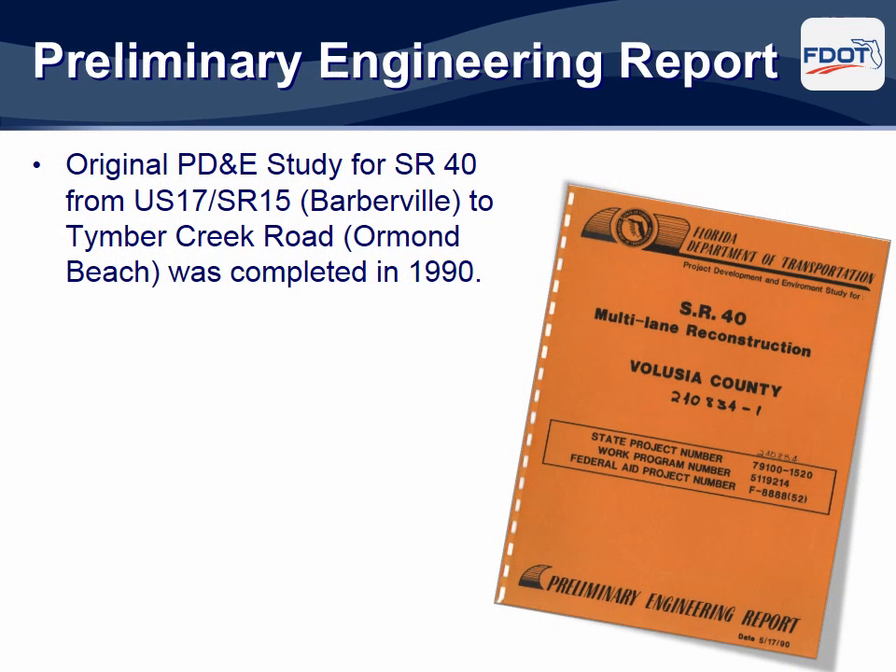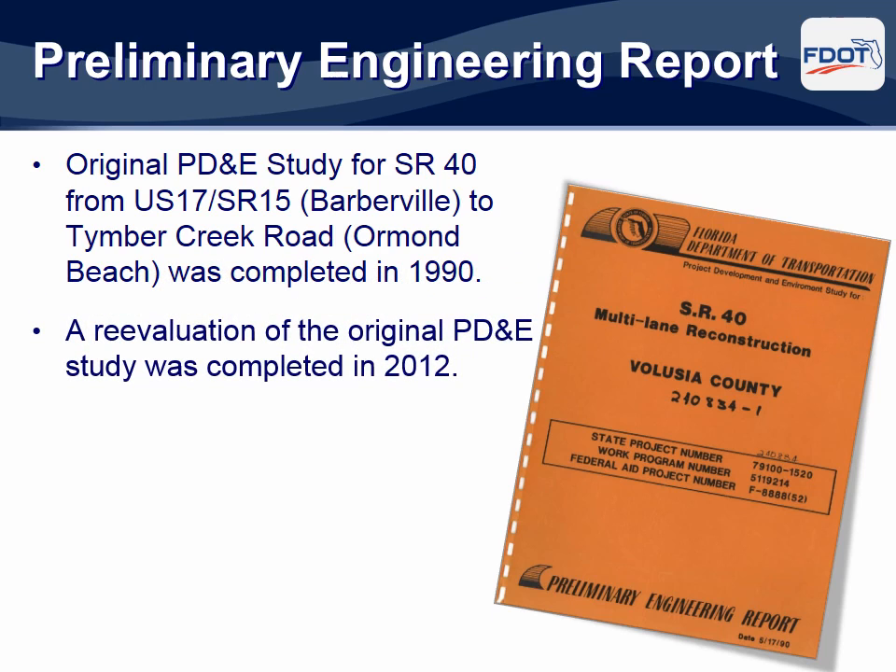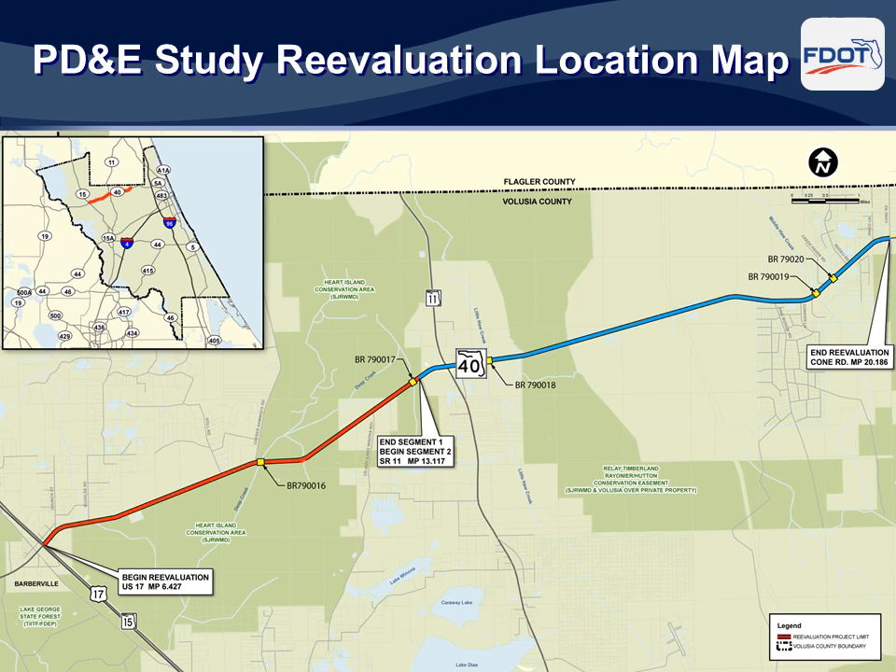The Florida Department of Transportation has long studied the feasibility of widening State Road 40 from Ocala to Ormond Beach. In 1990, the FDOT completed a Project Development and Environment, or PD&E, study for widening this particular stretch of State Road 40 through Volusia County. The original PD&E study was approved by the Federal Highway Administration. In 2011 and 2012, FDOT conducted a formal PD&E re-evaluation to ensure that no new environmental, cultural, or historical impacts would be created with a four-lane widening of State Road 40. The limits of the PD&E re-evaluation extended from US 17 in Barberville to Cone Road, a distance of approximately 14 miles.